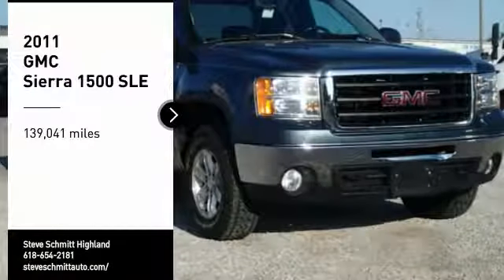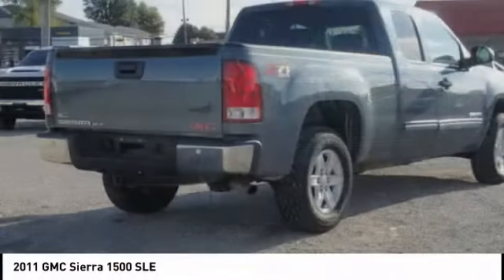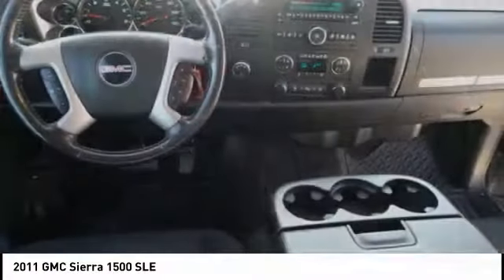Come test drive the 2011 Sierra 1500. The GMC Sierra is a full-size pickup with all the functionality you could expect.